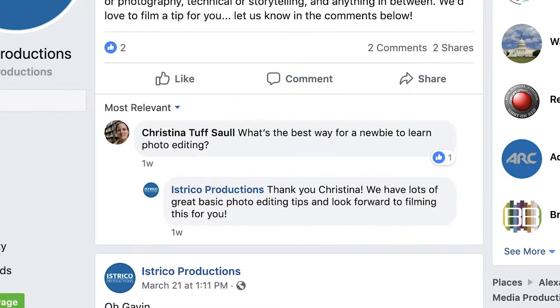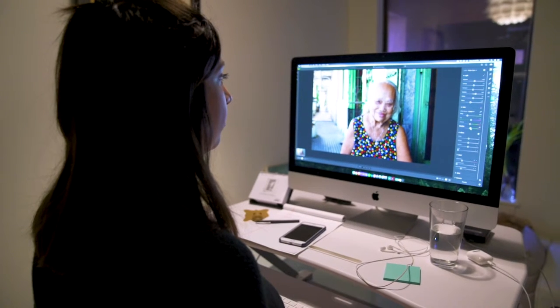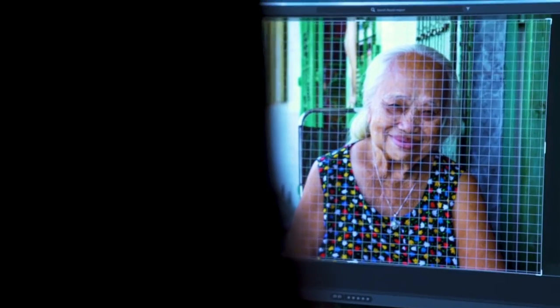Christina wants to know what's the best way for a newbie to learn basic photo editing. We all dream of capturing the perfect image right in the camera, and we try, but every photographer knows the importance of post-production and how editing can take a beautiful image to the next level.